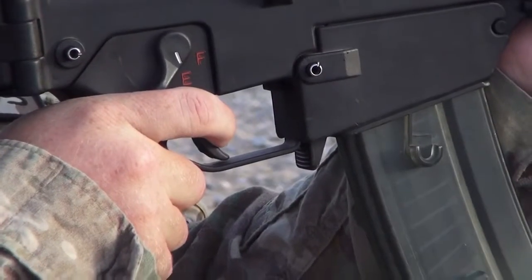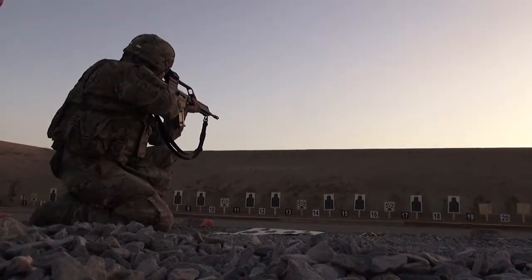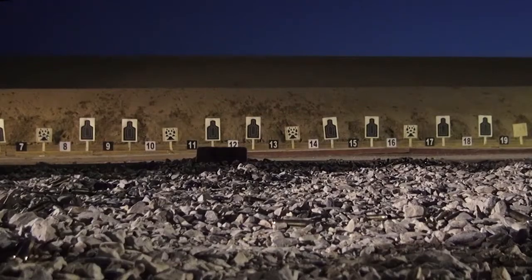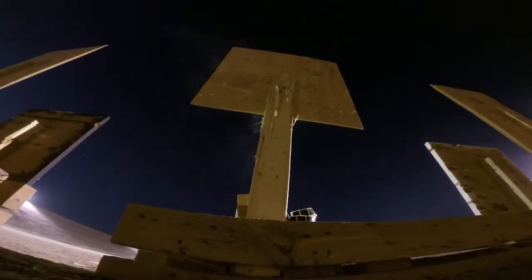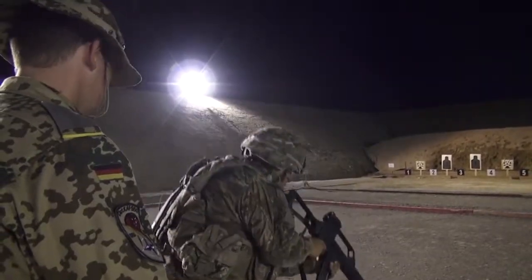Soldiers with the 4th Infantry Brigade Combat Team attempted to earn the German Armed Forces Badge of Marksmanship during a recent qualification range in Afghanistan. The Schutzenschnur is a decoration of the German Armed Forces and is one of the few foreign awards U.S. soldiers are authorized to wear on their Army Service Uniform.